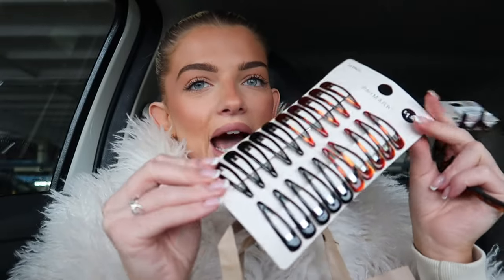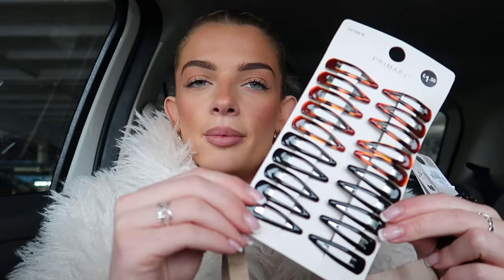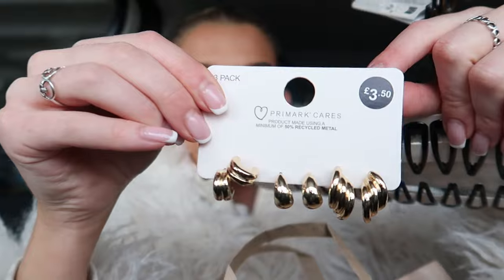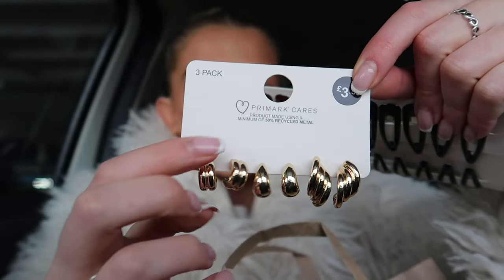I also got a pack of these little clips — they're giving me like going back to primary school vibes. I saw Chloe Burrows on her podcast with short hair and two little clips in, so I thought I'd get these and just see. If not, I'll probably just use them to get my hair out of my face. Last but not least, I picked up these gold earrings. I absolutely love Primark earrings but recently I've been really struggling to find any I like. I got some in Portugal — a set of three different sizes — and I have not been able to find them anywhere in England.